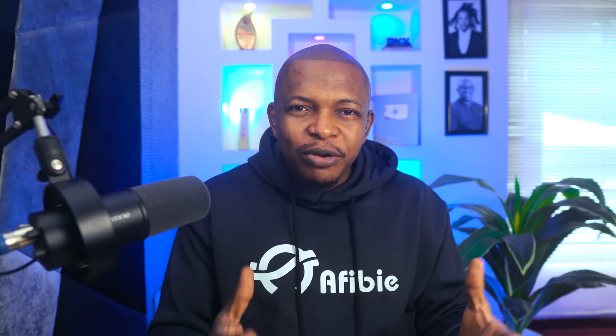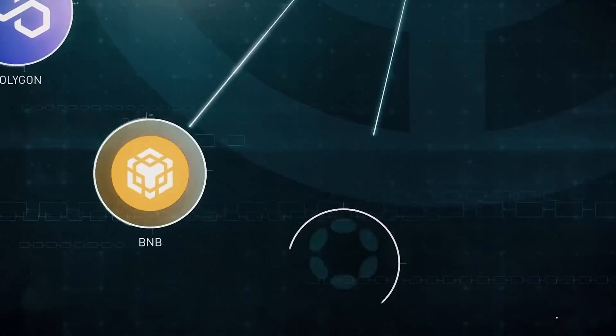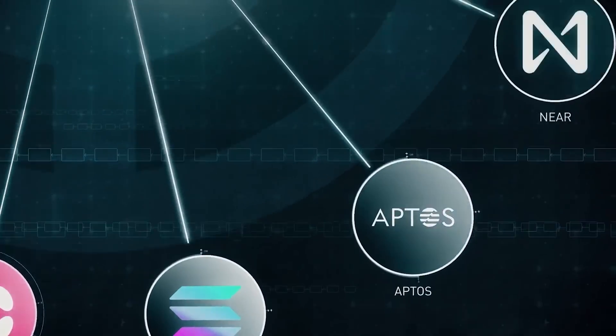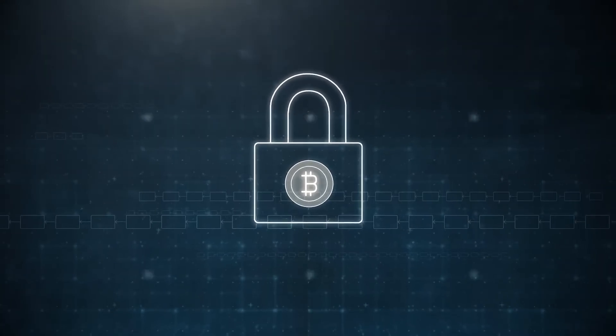Project developers need test node operators to enable them to test projects for any vulnerability before going mainnet, and they are willing to reward handsomely for that. Babylon is a new Cosmos project that aims to enhance the security of Cosmos zones and other proof-of-stake chains by leveraging the security of Bitcoin.